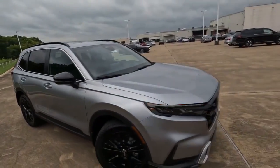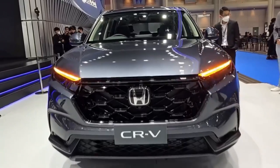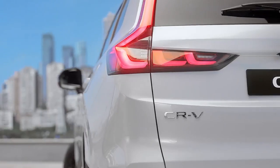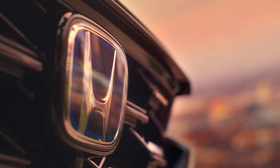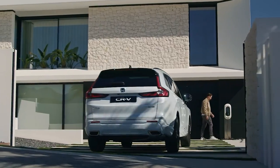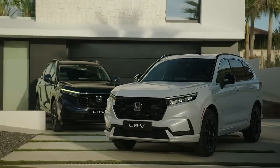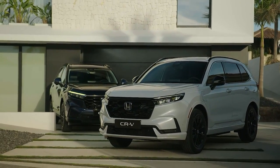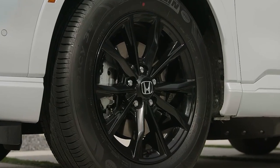Upon first glance, the 2024 Honda CR-V embodies a fresh, modern aesthetic that seamlessly integrates aerodynamics with flair. The vehicle appears wider and more athletic than its predecessors. A streamlined front grille combined with sleek LED headlights gives it an aggressive yet sophisticated demeanor. Distinctive character lines run along the side panels, converging at the redesigned LED taillights, emphasizing the SUV's dynamic stance.